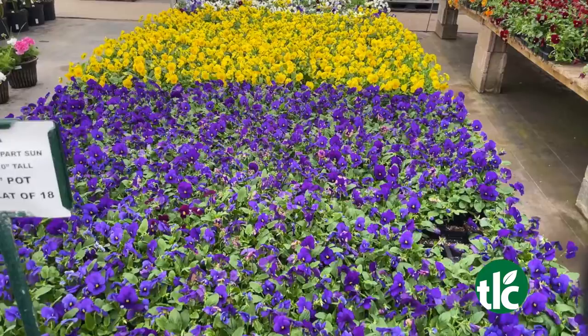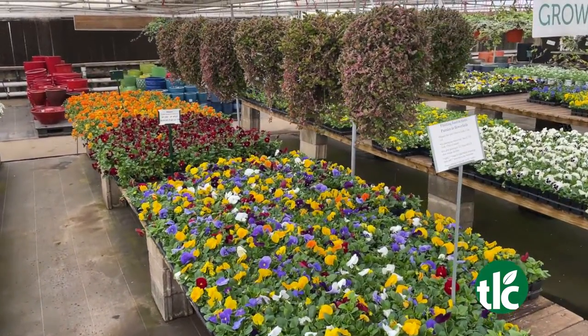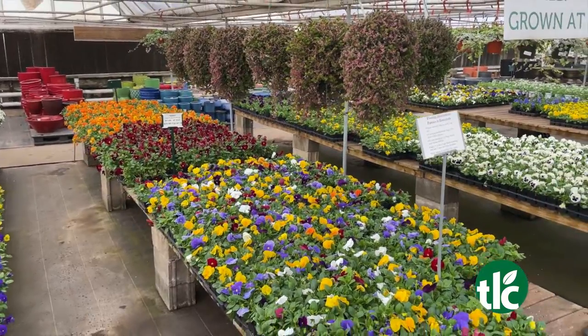Lots of color in the greenhouse. We've got pansies in stock, we've got shamrocks in stock, and we have quite a bit of herbs and vegetables. The herbs and vegetables will actually be on sale this weekend, so we've got a lot to choose from.